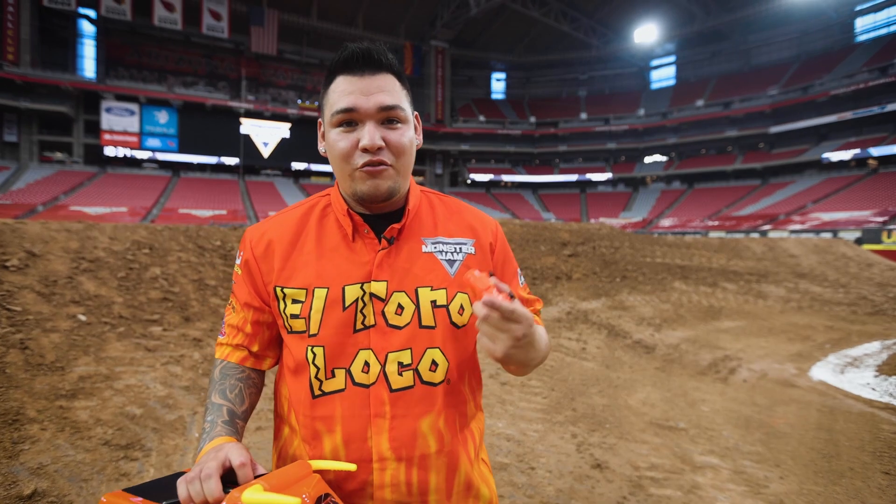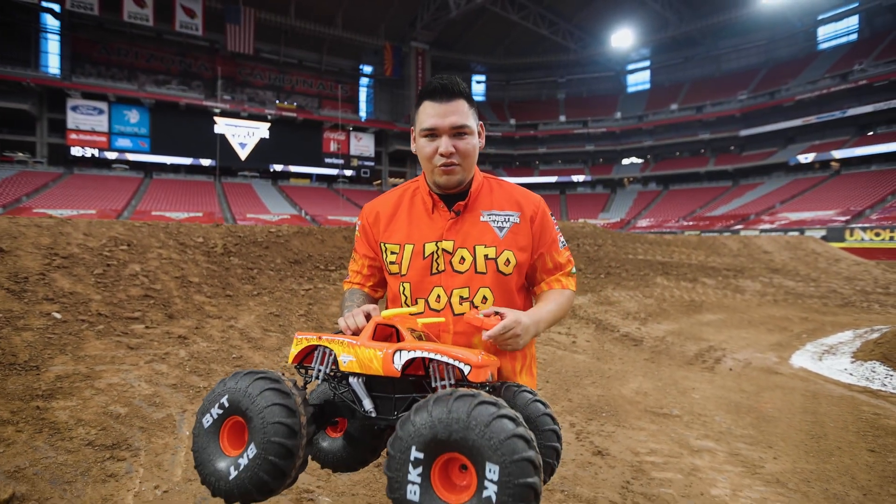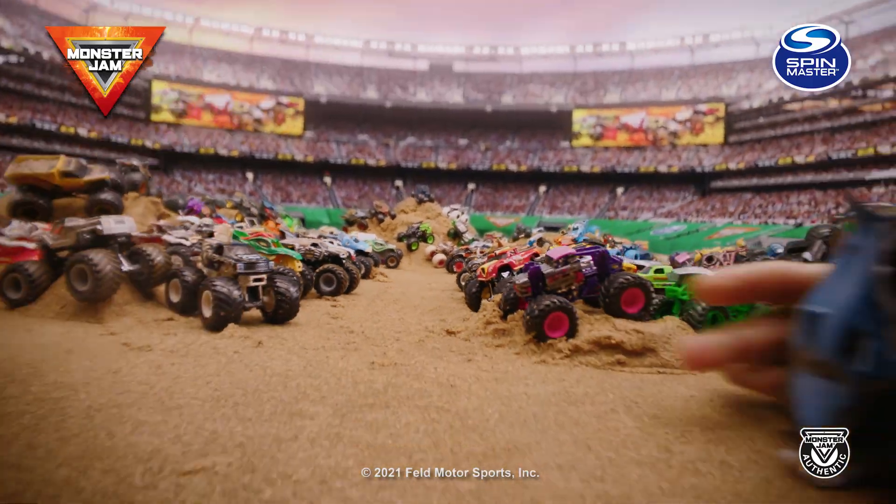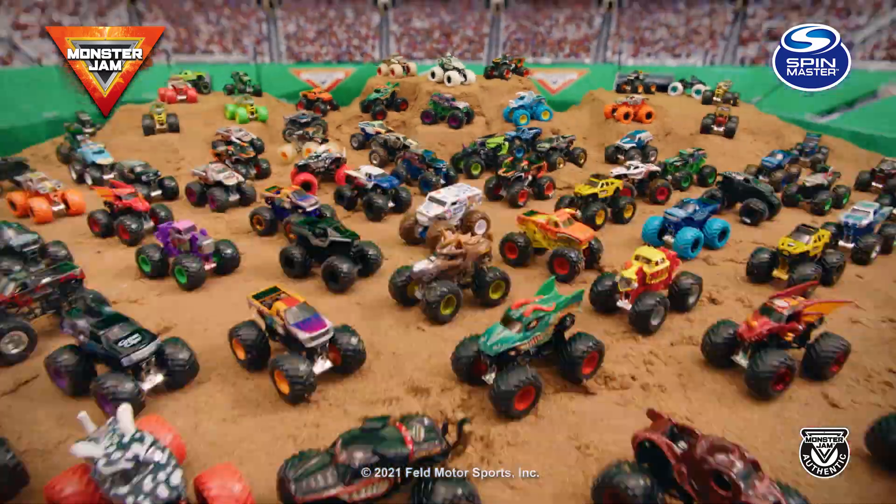Thank you for joining us on another episode of Drivers vs. Toys. We are heading out — we're getting ready for a show. We'll see you soon. Stay tuned to follow more action with your favorite drivers. Bring the action home with official Monster Jam trucks from Spin Master. We'll see you soon.